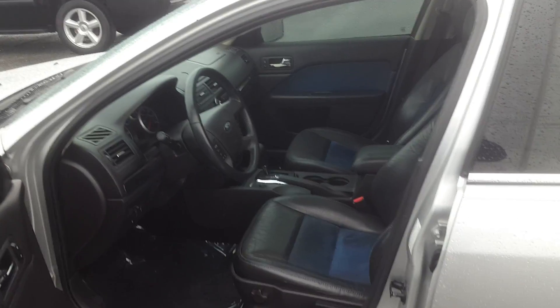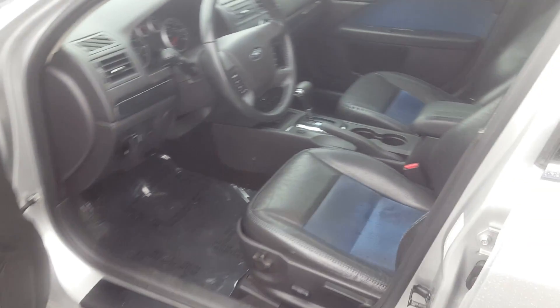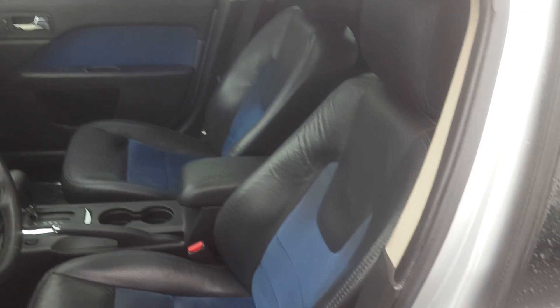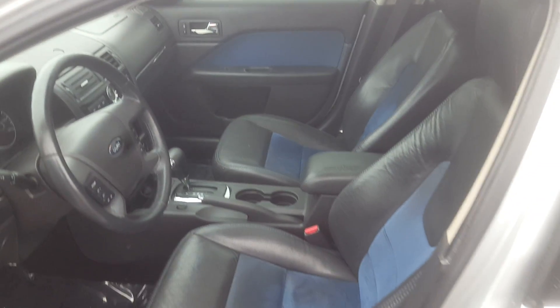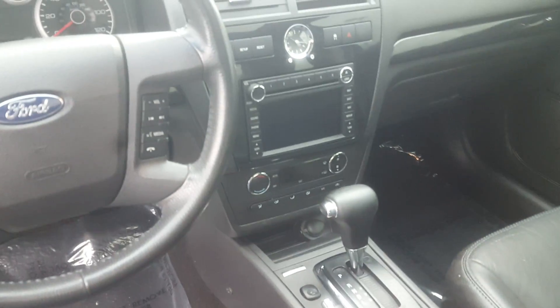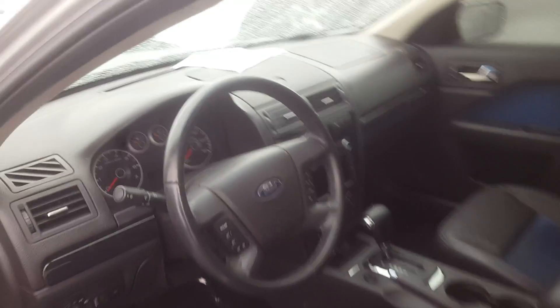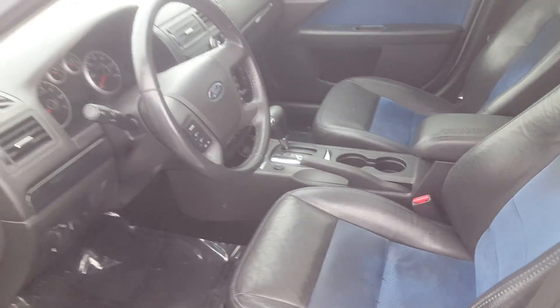The vehicle is a sport leather package, so it's split leather in the seats — a blue suede insert surrounded by black leather. Touch screen for your radio. I'll show you the second row here.